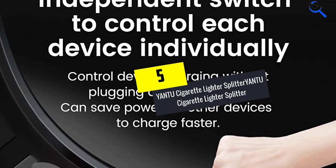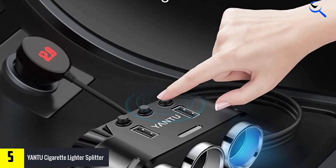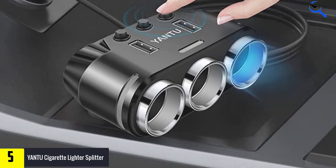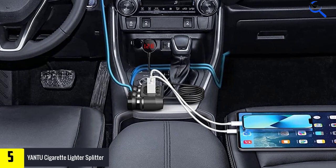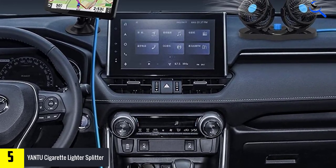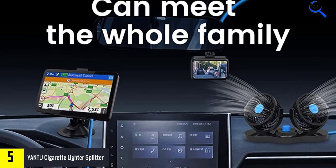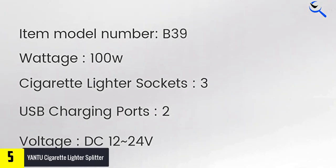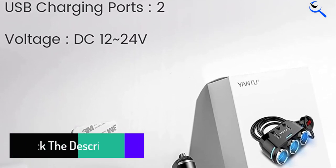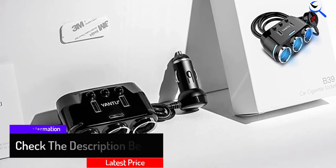Starting at number 5, we have the YANTU Cigarette Lighter Splitter. You have probably heard about the brand YANTU before, since it is one of the most popular options that produce electronic car appliances. The YANTU Cigarette Lighter Adapter is the first pick for this list of the best cigarette lighter splitters. It is a highly versatile option with 3 car chargers for multiple connection ports, and it also has dual USB ports to offer connectivity for USB-powered devices. The total power capacity is about 120 Watts, which is good enough for basic applications.